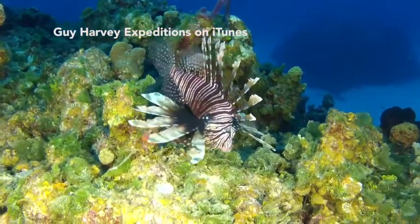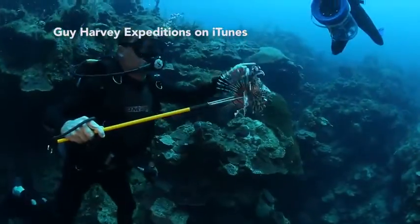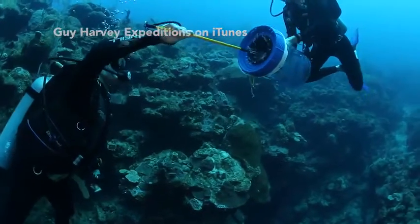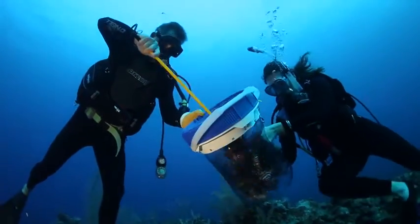A beautiful creature for aquarium hobbyists, but a nightmare for fish in the Atlantic and for all of us. To really understand the problem with lionfish and where they came from, we need to go back in time.